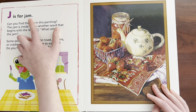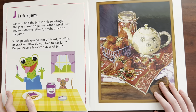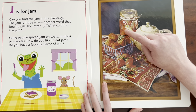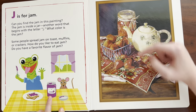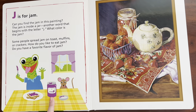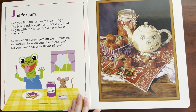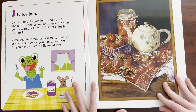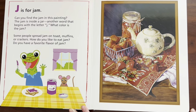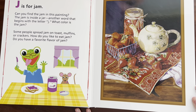J is for — Jam. Can you find the jam in this painting? The jam is inside a jar — another word that begins with the letter J. What color is the jam? Is that red? Red. And what color is this jam? Purple. There you go. Some people spread jam on toast, muffins, or crackers. How do you like to eat jam? Do you have a favorite flavor of jam? I like all the flavors — like strawberry, blueberry, blackberry. Can you say jam? Jam.